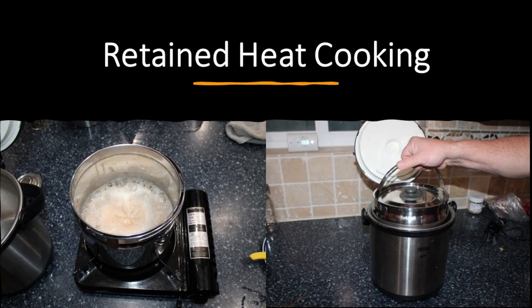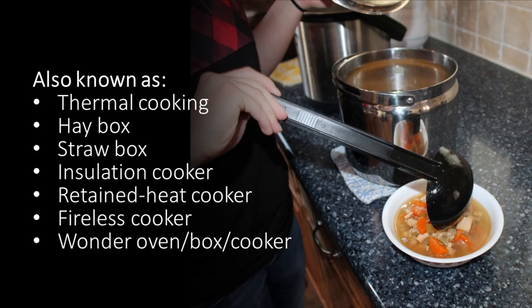We're going to introduce you to a really fantastic concept called retained heat cooking. If there is one thing you take away from this video, it's retained heat cooking. It's also known as thermal cooking, hay box, straw box, insulated cooker, retained heat cooker, fireless cooker, wonder oven, wonder box, or wonder cooker. It's all the same concept.